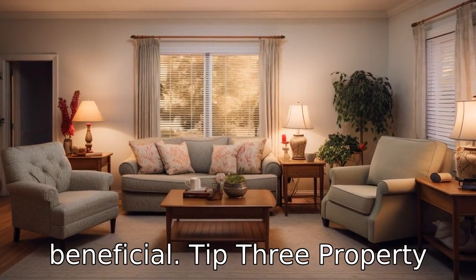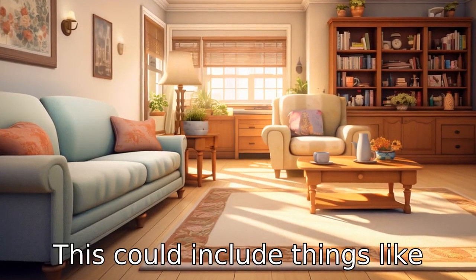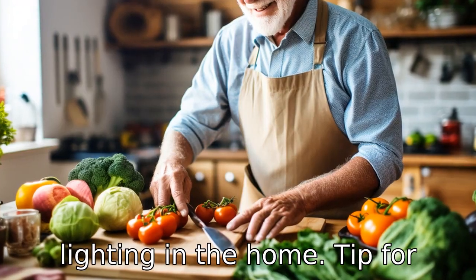Tip 3: Property modifications. To help prevent falls and injuries, home alterations might be necessary. This could include things like installing grab rails in the bathroom, securing any loose carpets or rugs, reducing clutter, and ensuring good lighting in the home.